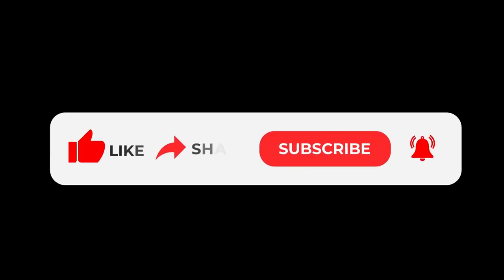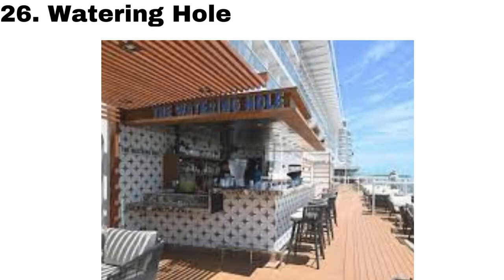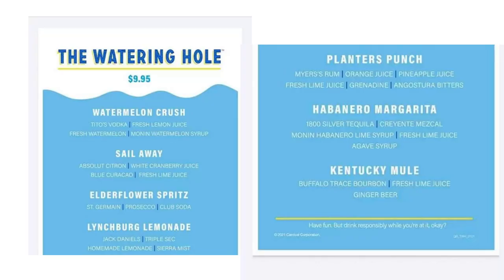Before our last spot, all I ask is that you like and subscribe if you got value from this video so I know to do more content like this in the future. And with that, let's move on to number 26 — the Watering Hole. It's only on select ships, but it offers a few specialty drink choices that all sound delicious, especially the Watermelon Crush.